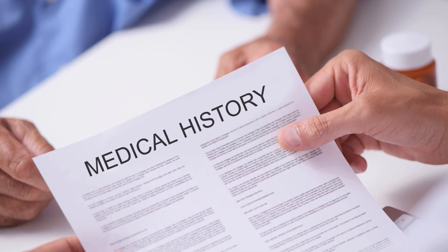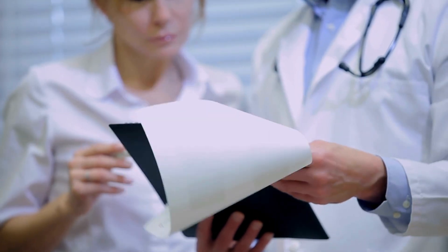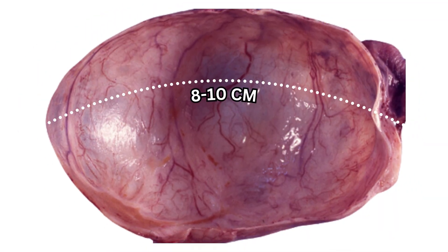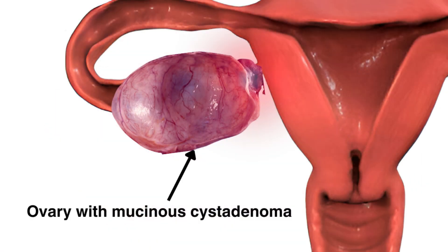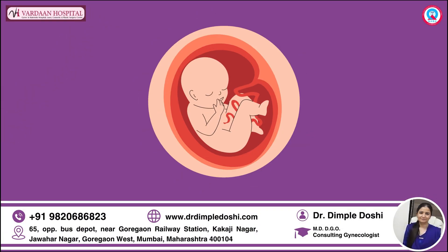The case history: she is a 30-year-old lady who came to us with a report showing a big 8 to 10 centimeter size cyst in the right ovary. Unfortunately, this was a recurrence for the third time. Her main concern when she met us was fertility and occasional pain — not so severe, but causing discomfort.